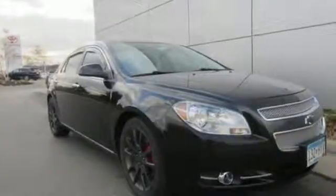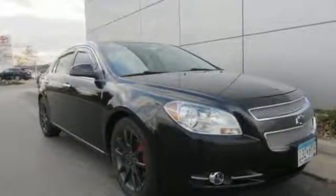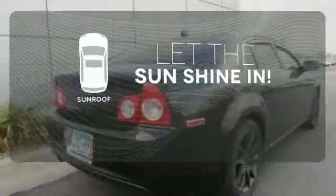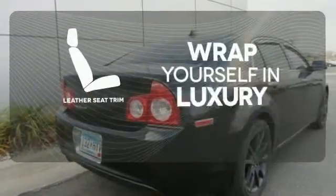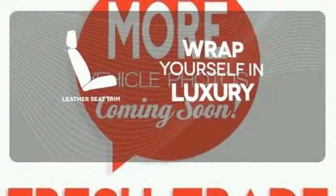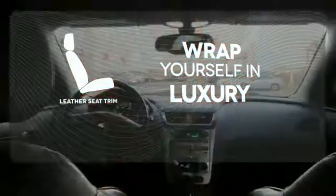Safety is number one with its four-wheel independent suspension and stability and traction control. Let the sunshine and fresh air in with the sunroof. The high-quality leather seat trim enhances the style, comfort, and durability of this vehicle's seats, ensuring an enjoyable drive.